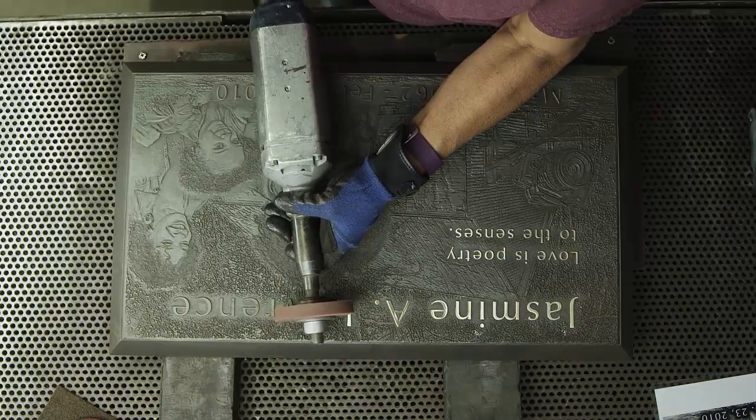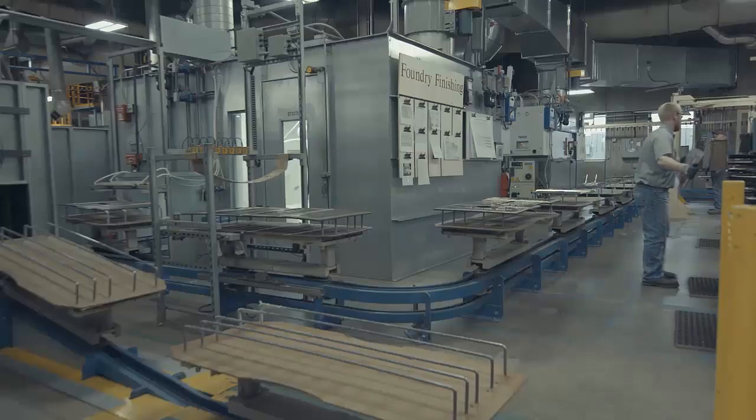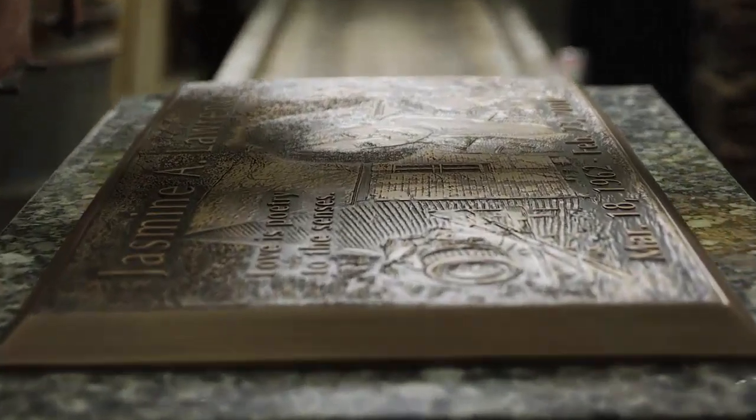Finished by hand, each memorial is prepped for final inspection and our meticulous quality control. With the promise cast in bronze and set in stone, you count on Cold Spring.